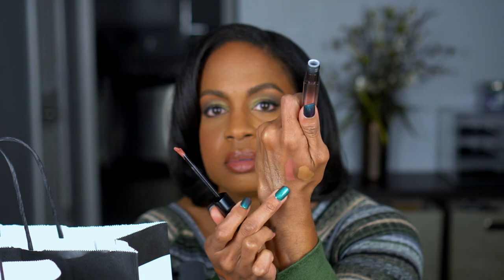Next is the Huda Beauty Demi Matte Cream Lipstick in shade SHE-EO. Her original liquid lipsticks are very drying and I have to prep my lips really well. I saw this was a demi matte so I was interested. The shade is like a brownie nude — maybe a little pinker than I expected but still really cute. The main motivation was having a matte lip with less drying power and hopefully still some staying power.